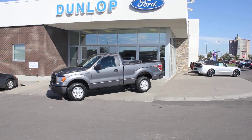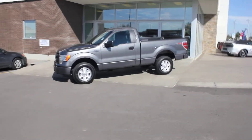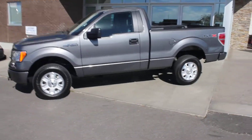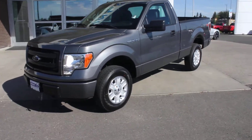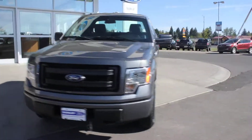Hey Ken, Bob here at Dunlop Ford. Just wanted to give you a quick video on these 2013 STX trucks that you're seeing on Kijiji. I think this is what you're looking for. It's a 5 liter V8, 4 wheel drive, automatic, STX — kind of the price leader truck.